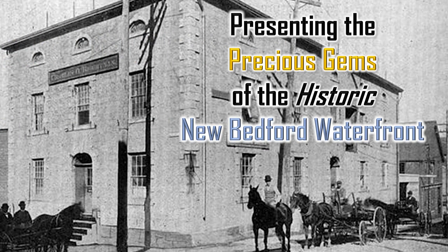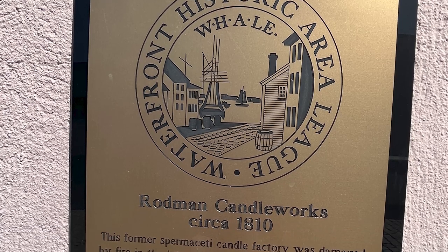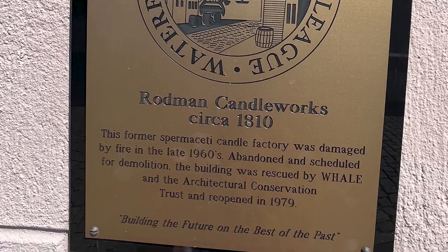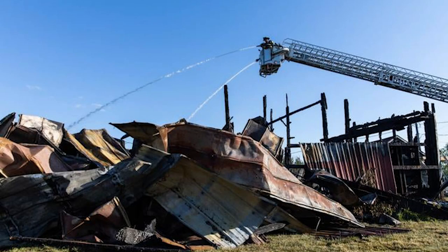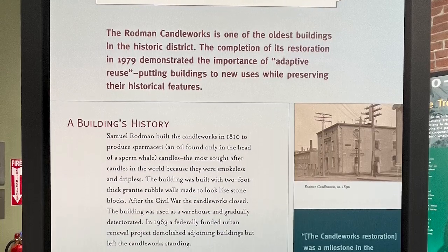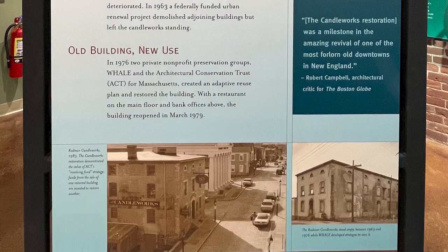Making New Bedford the city that lit the world. The Rodman Candleworks, circa 1810, the former spermaceti candle factory, was damaged by fire in the late 1960s, abandoned and scheduled for demolition. The building was rescued by WHALE and the Architectural Conservation Trust and reopened in 1979, building the future on the best of the past.